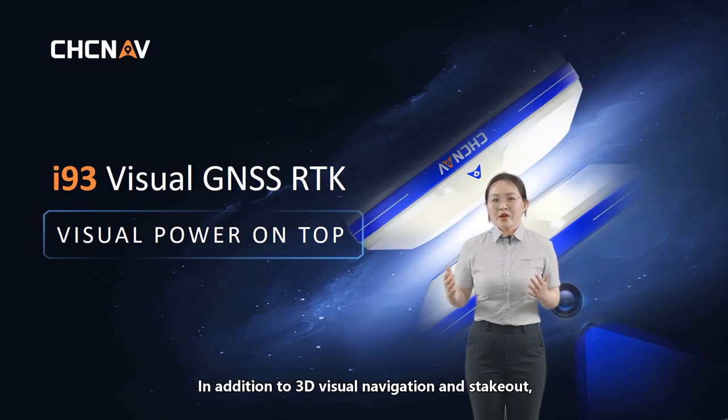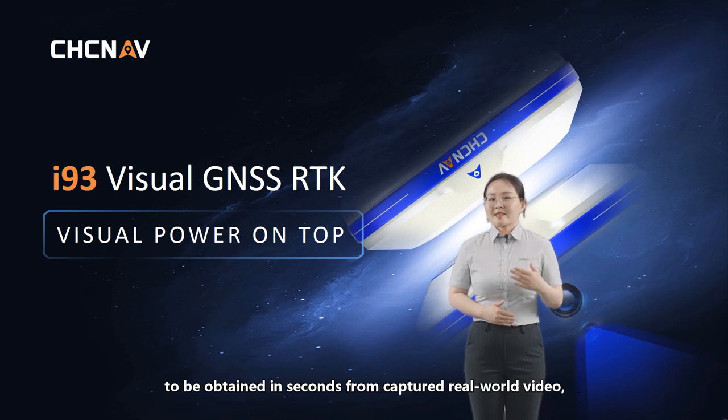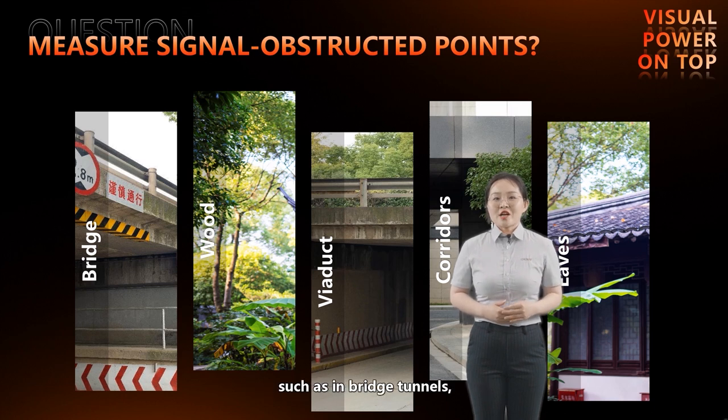In addition to 3D visual navigation and stakeout, the i93 visual GNSS RTK offers advanced visual surveying capabilities. This innovative technology allows survey-grade 3D coordinates to be obtained in seconds from captured real-world video, even in challenging terrain or environments. This is especially useful in scenarios where signal reception is obstructed, such as in bridge tunnels, corridors between buildings, and corners with eaves, where traditional RTK systems often fail to track GNSS signals and cannot obtain a fixed position.